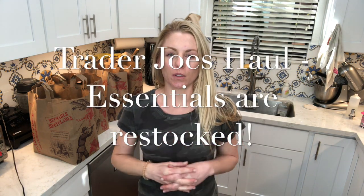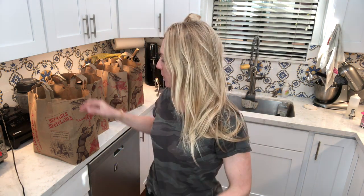Hey guys, I just went to the grocery store named Trader Joe's. Before I say anything, I'll just make a few things clear because I got some crazy comments last time I went grocery shopping.